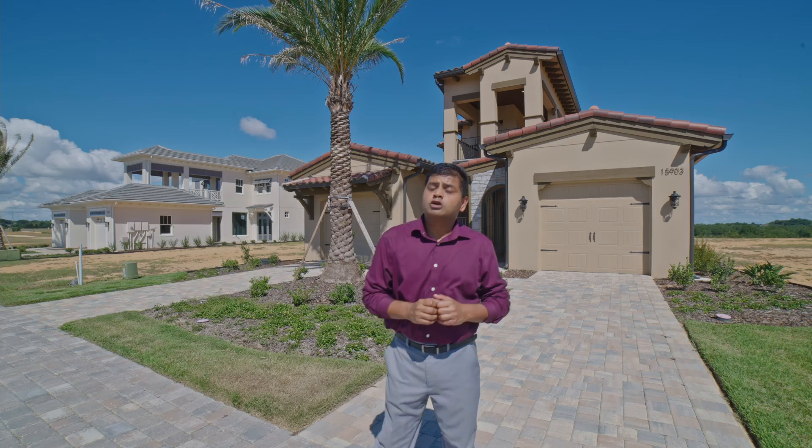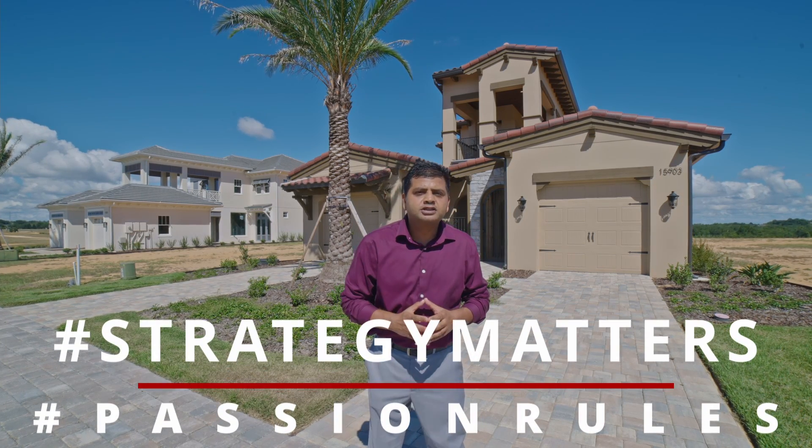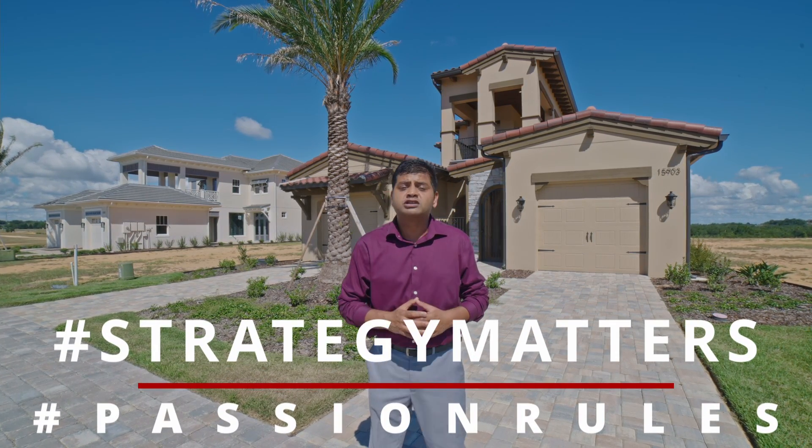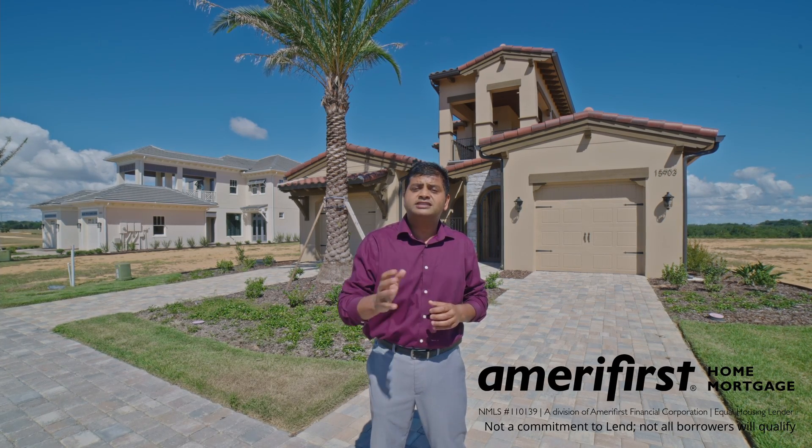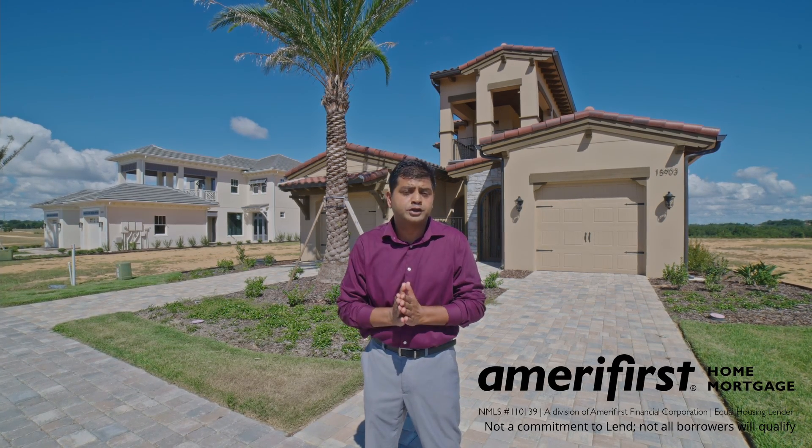Hello and welcome to another episode of Orlando Home Show, where strategy matters, passion rules. Today's video is sponsored by Nick Long of AmeriFirst Home Mortgages, NMLS ID 398963. I've got a stunner house for you to see.